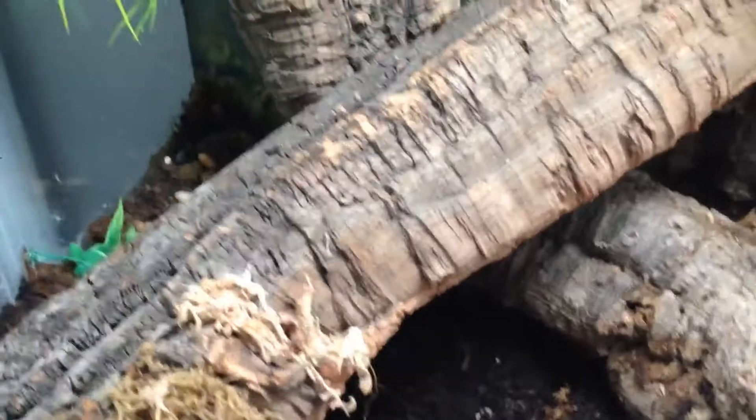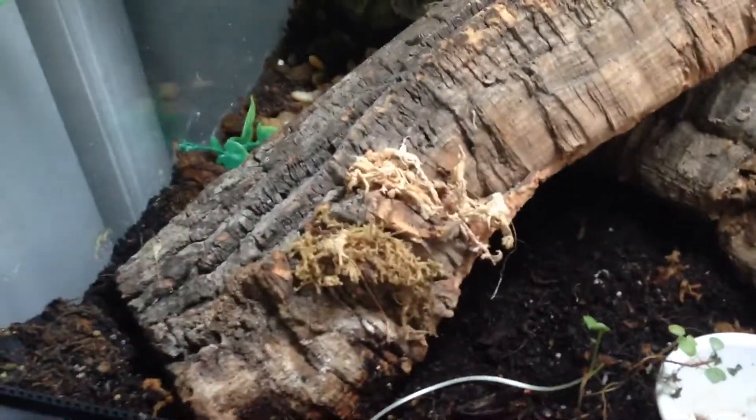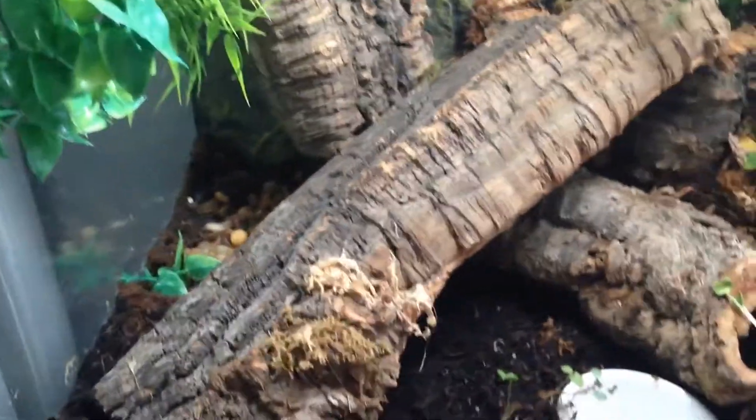I just have a feeding dish right here for mealworms and crickets. These guys are really good eaters — they are insane. They remind me of velociraptors, how aggressive they are with eating. But other than that, they're fine; they're more skittish, so they're more of a display animal.